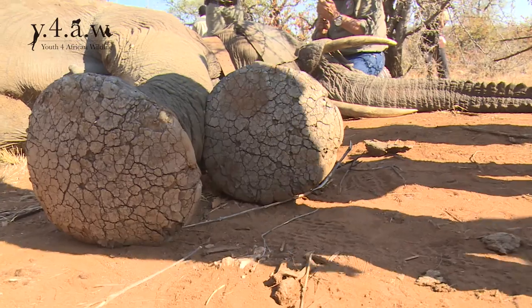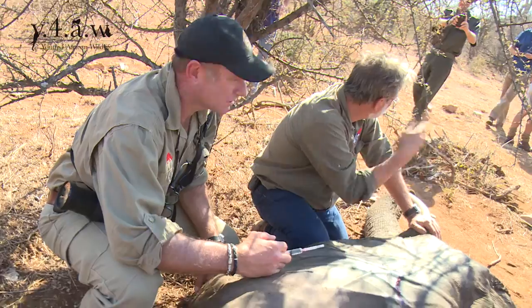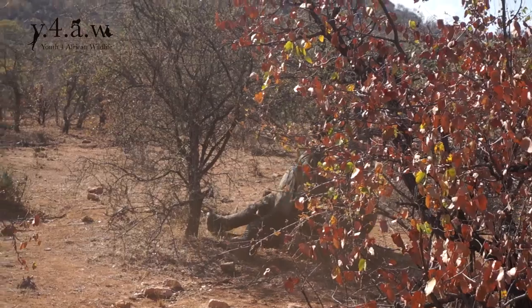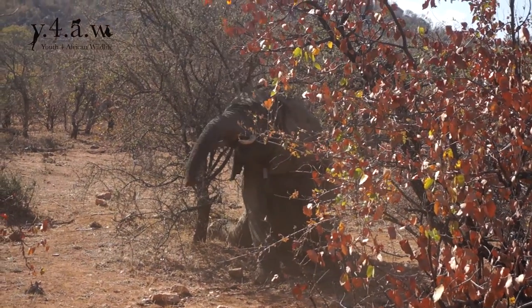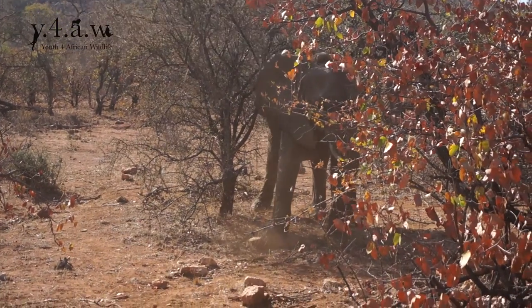After that time, the veterinarian will administer an antidote, and the elephant responds really quickly. Within two or three minutes, the elephant will start getting up, and then walk away with his or her new tracking device, which allows us to follow the decisions that they make in their everyday lives.